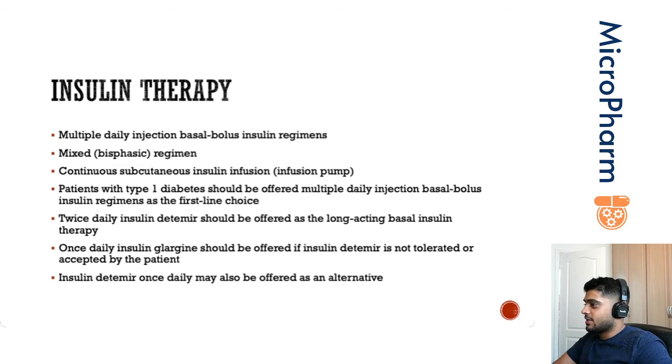It's a very small device connected via a cannula. It can be placed in several locations — generally the stomach or the buttocks. Essentially, it will deliver insulin as an infusion for three days, and then the cannula needs to be changed.